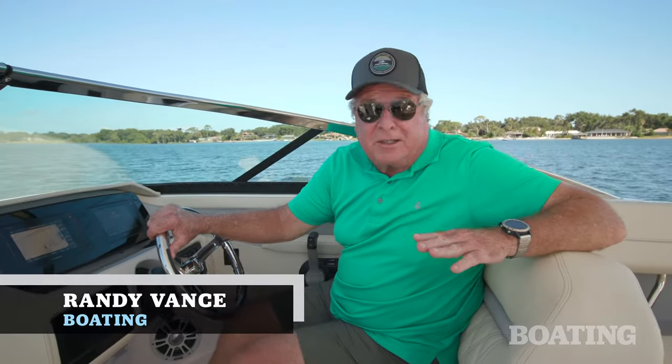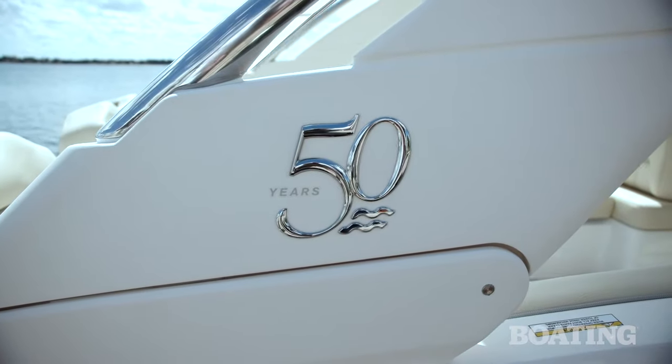Hi, I'm Randy Vance. I'm on Lake Conway today with the folks at Regal, and I don't usually wear a hat in these videos, but this is Regal's 50th anniversary, and my hat's off to them for a half century and three generations of excellent boat building.